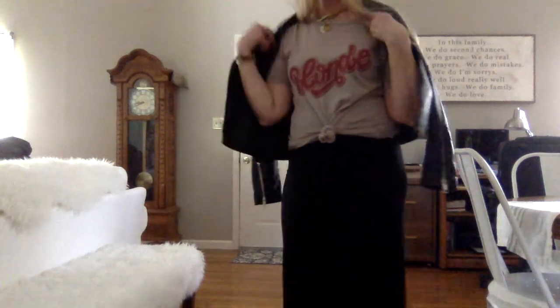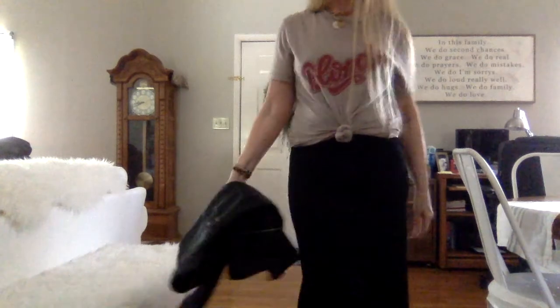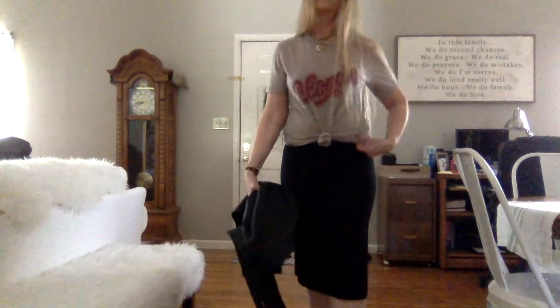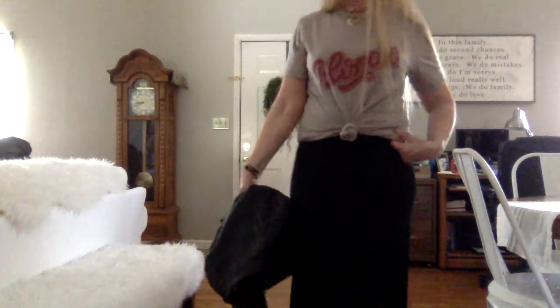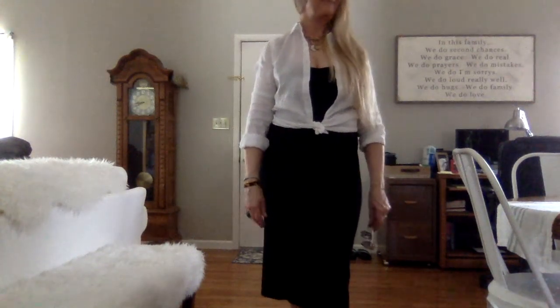I am wearing my Havaianas again with this outfit. The next one is just a tee — I think I bought it at L&M; I'll link it because it is still available. What I did is I just tied a knot in front. I think it's a cute way to dress up any outfit, even with jeans — just tie a knot in the front or on the side.